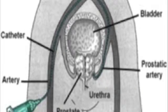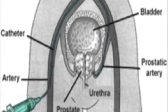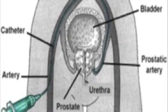The procedure is usually performed with the patient under local anesthetic and sedation. Using a percutaneous transfemoral approach, superselective catheterization of small prostatic arteries is done using microcatheters. Embolization involves the introduction of microparticles to block these small prostatic arteries.